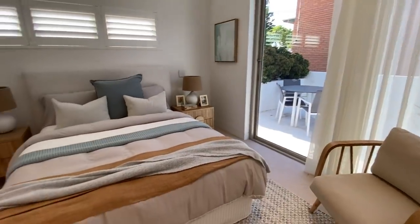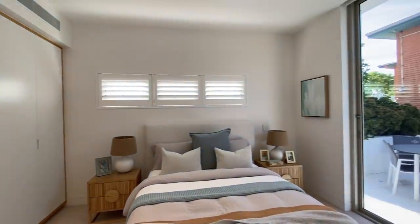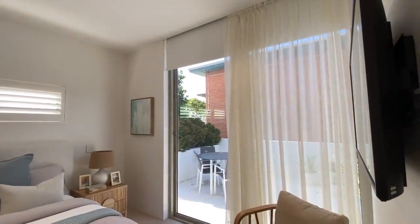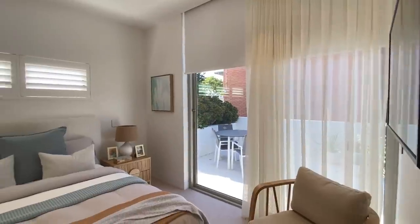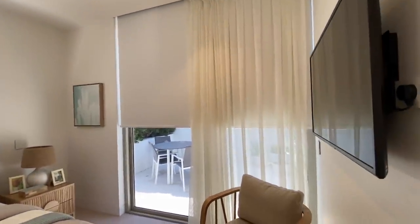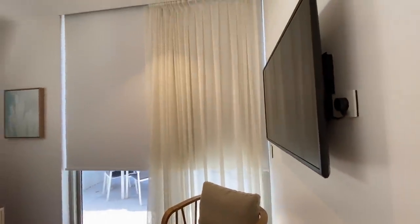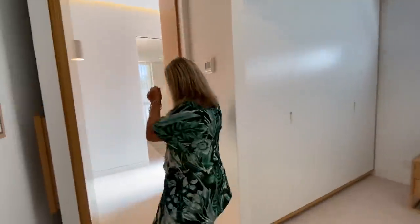I'll show you how the blind button works on this side — it's got the outdoor space there but we do have the blinds that come down. They've got block-out blinds as well, so if you want to have a sleep in it's certainly got that to block out any elements. And there's a TV in all the bedrooms, so everyone's got their own space. Wait, there's more — come through.